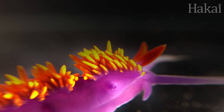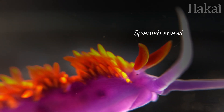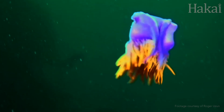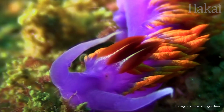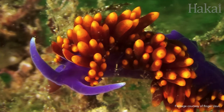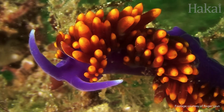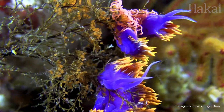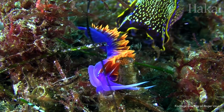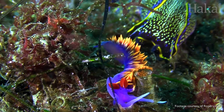If looks could kill, I'd look to the Spanish shawl, and we've been seeing a lot more of these southern belles lately. These aeolids love to eat one thing: stinging hydroids. Not one to waste, the Spanish shawl repurposes the hydroid's stinging cells and stores them in their cerata for their own defense. This predator better watch out.